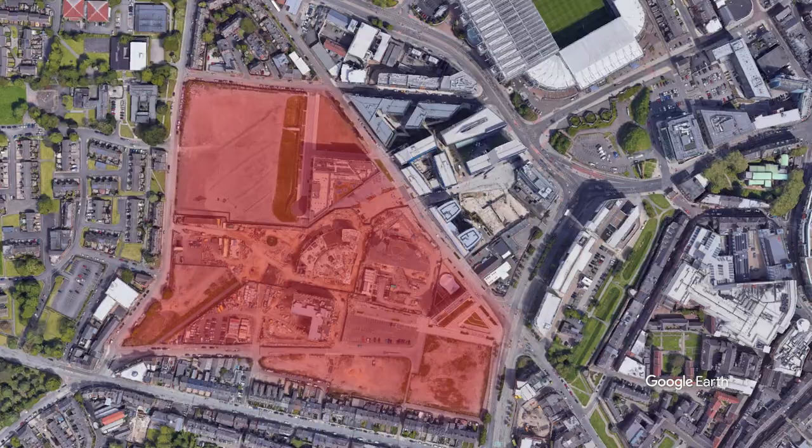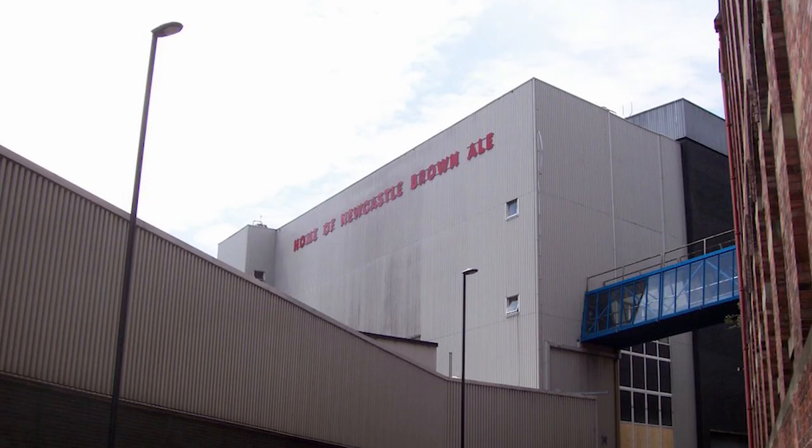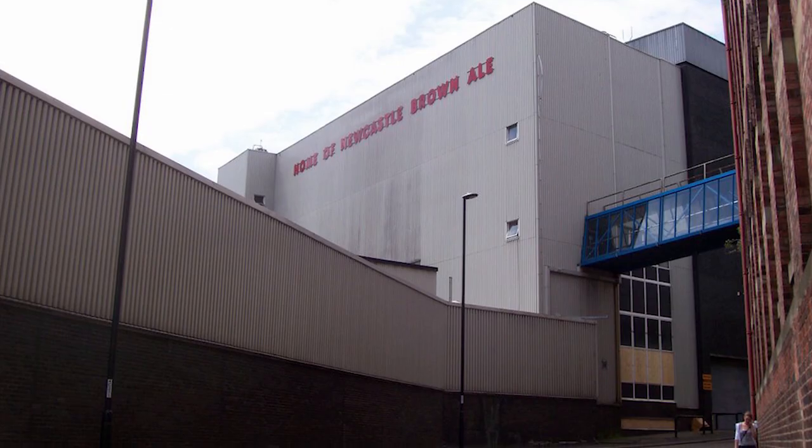This 19-acre site was the home of Newcastle Brown Ale and Newcastle and Scottish Breweries for a number of years. After they left the site in 2004, the site lay vacant. The new joint owners would attempt to redesign the urban environment of Newcastle and make it a positive change. The original Tyne Brewery was built on Bath Lane in 1870.